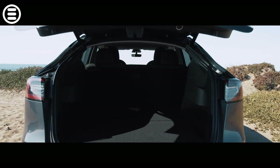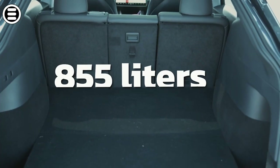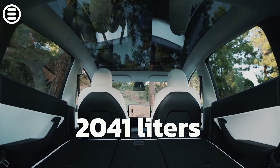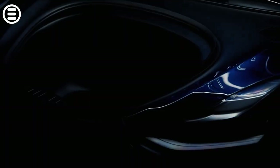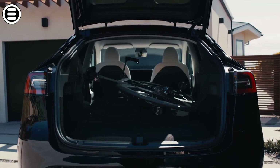Next, let's talk about the Model Y's cargo space. Two-row models offer an impressive 855 liters of space behind the rear seats, and up to 2,041 liters with the second row folded. There's also a front trunk, or frunk, which offers a further 116 liters of space. The load area is wide and open, making it easy to transport objects of various sizes.